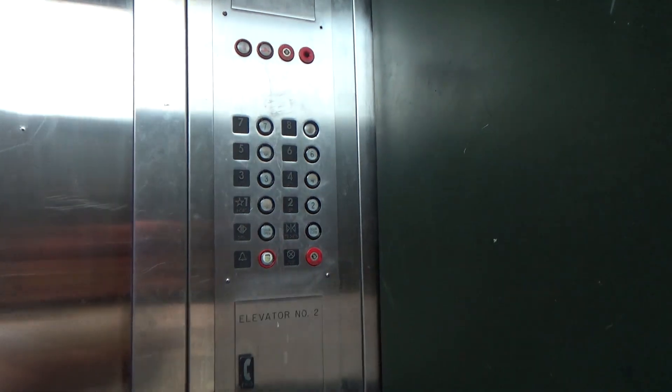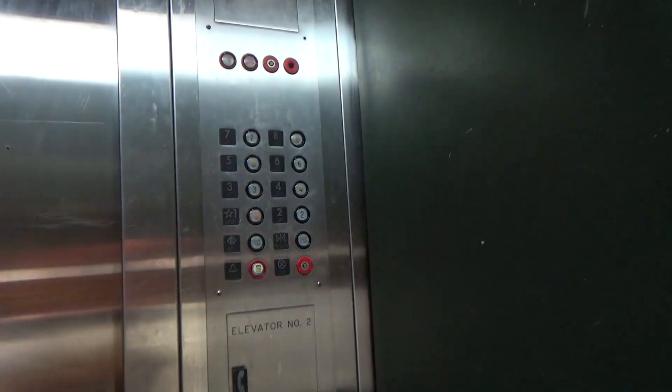Only one elevator works out of eight doors at this parking garage. It's pretty disgusting. Look at this — it's pretty disgusting.